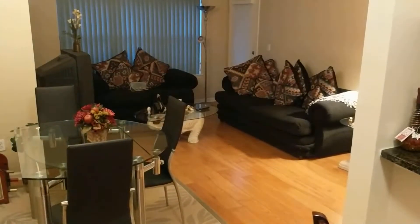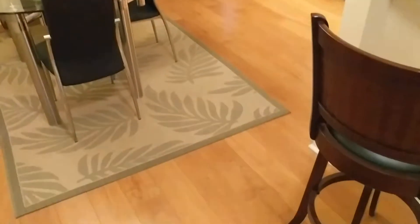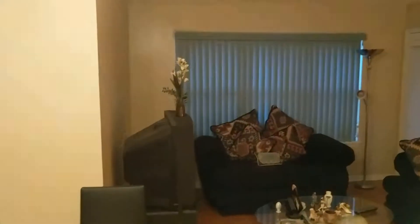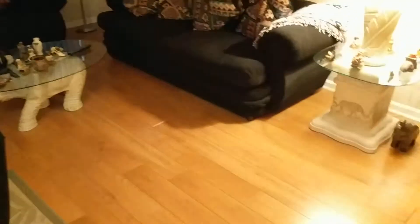This is Chase with Keller Williams and we're here in unit 4101. It's supposed to be vacant but it sure looks like somebody is living here.